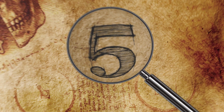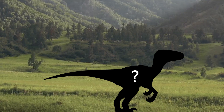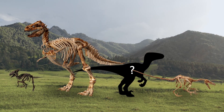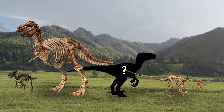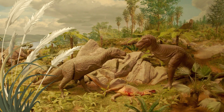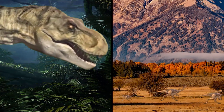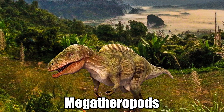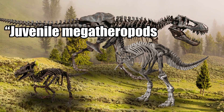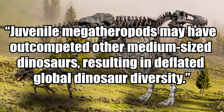Where Are the Medium-Sized Dinosaurs? Some of the most bizarre archaeological discoveries aren't artifacts themselves, but a lack thereof. Paleontologists have long wondered why medium-sized carnivorous dinosaurs are practically missing from the fossil record — there are huge ones and tiny ones, but what about the medium ones? Scientists have announced that they may have finally answered this question. A new study notes the conspicuous absence of medium-sized dinosaurs, especially those dating back to the Cretaceous period, raising the possibility that young megatheropods — the largest meat-eating dinosaurs — are to blame. Juvenile megatheropods may have outcompeted other medium-sized dinosaurs, resulting in deflated global dinosaur diversity, lead researcher Catlin Schroeder said.